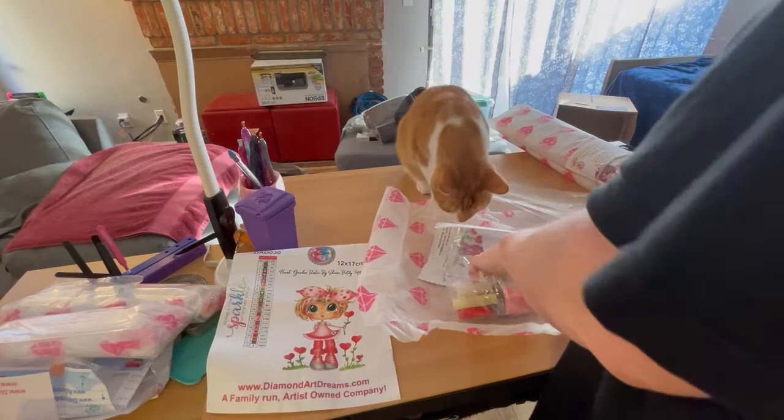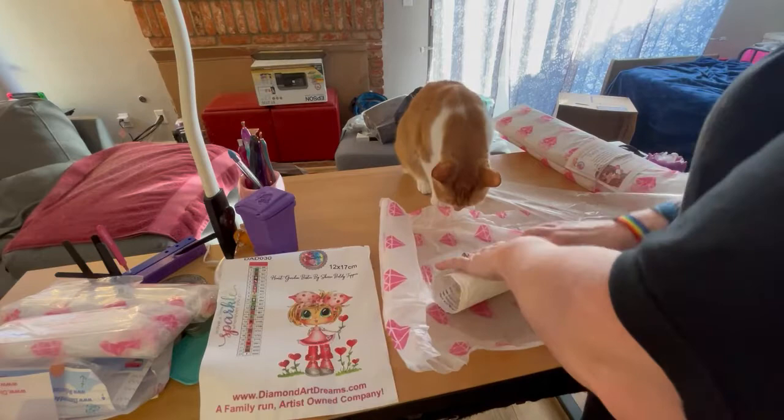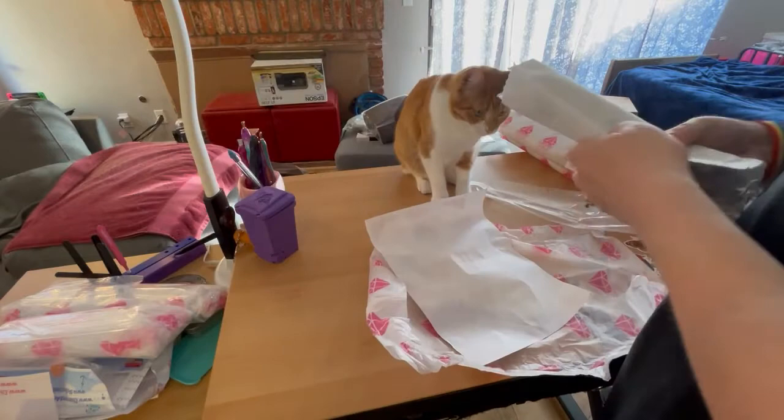Phoenix, you cannot eat the plastic, baby. She's still in that plastic-eating phase and I don't know why. Why must you eat plastic, little one? These are going to be so cute, and I can probably get a frame from the dollar store very easily.